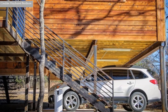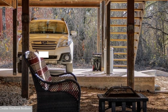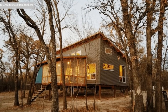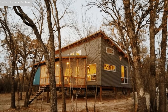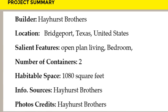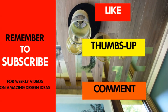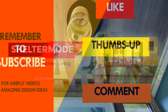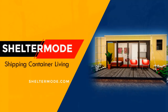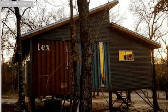Which part of this amazing container home appeals to you the most? Kindly give us your opinion by posting in the comments section below. If you need additional information on this project or any other future projects, feel free to contact the Hayhurst Brothers using the link provided in the description below. If you like this video, give it a thumbs up and feel free to share it. Subscribe to our YouTube channel for amazing weekly videos on shipping container projects from around the world. Thank you for watching. See you in the next video.